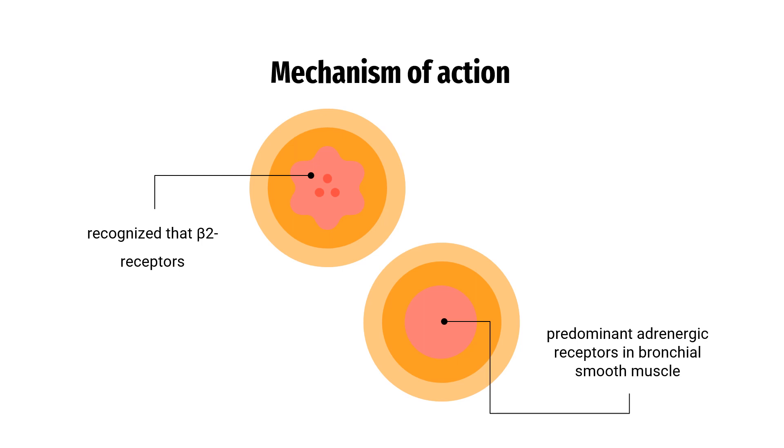Mechanism of Action: While it is recognized that beta-2 receptors are the predominant adrenergic receptors in bronchial smooth muscle and beta-1 receptors are the predominant receptors in the heart, data indicate that there are also beta-2 receptors in the human heart, comprising 10% to 50% of the total beta-adrenergic receptors. The precise function of these receptors has not been established, but they raise the possibility that even highly selective beta-2 agonists may have cardiac effects.